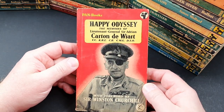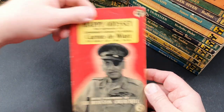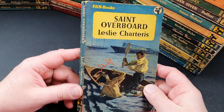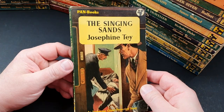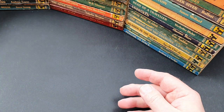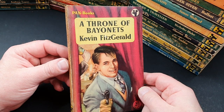347 is Happy Odyssey: The Memoirs of Lieutenant General Sir Adrian Carton de Wiart, with a foreword by Sir Winston Churchill. 348 is Saint Overboard — another great Saint book. Pan pretty much published them all over the years; not a great copy but just about readable. 349 is The Singing Sands by Josephine Tey, an Inspector Grant detective story. 350 is A Throne of Bayonets by Kevin Fitzgerald — nice bold jacket on that one.